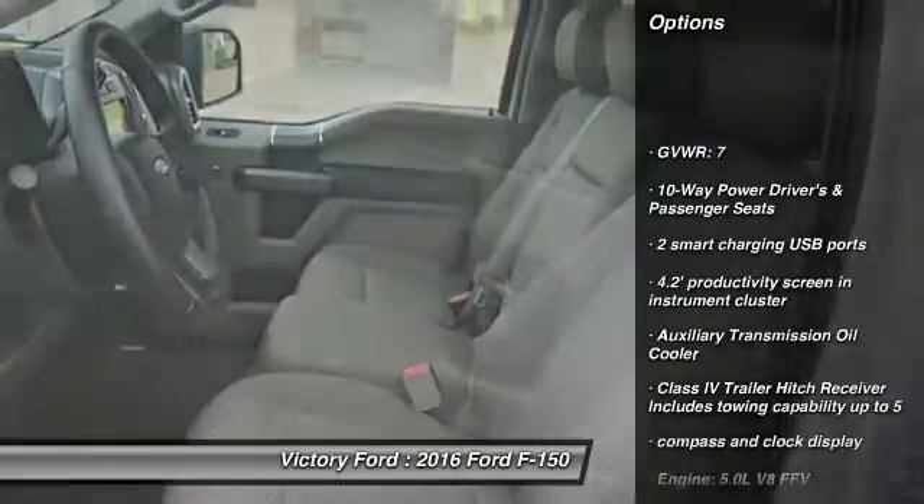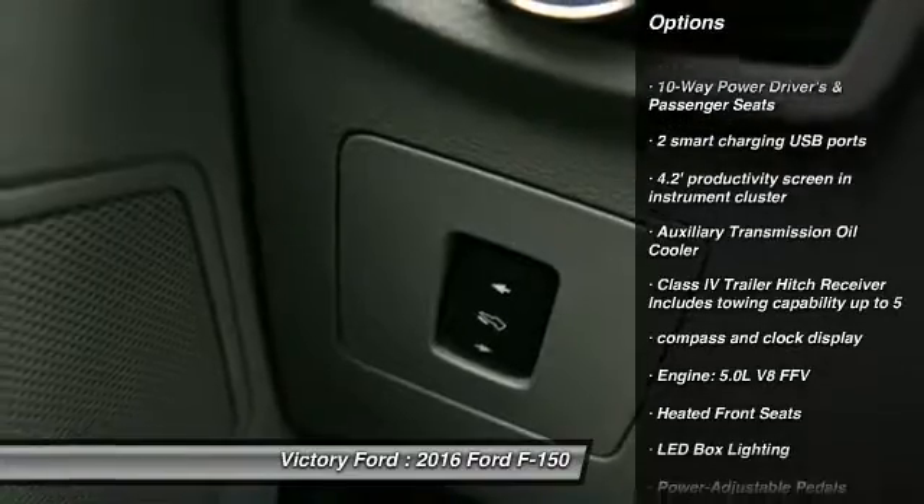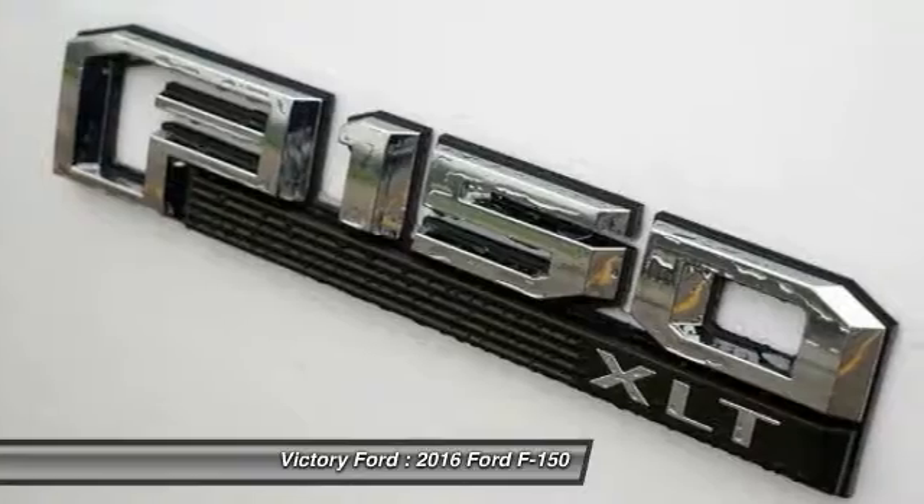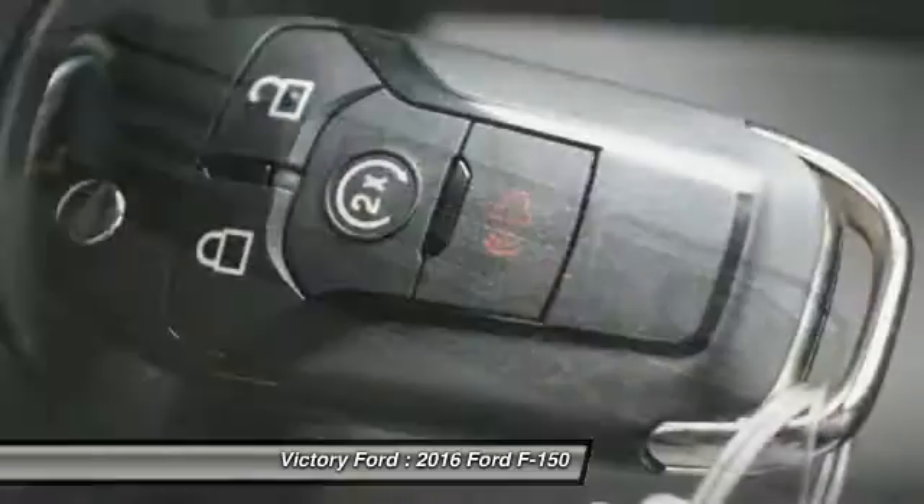traction control, Bluetooth, automatic transmission, air conditioning front, cruise control, compass, heated front seats, fog lamps, passenger airbag.